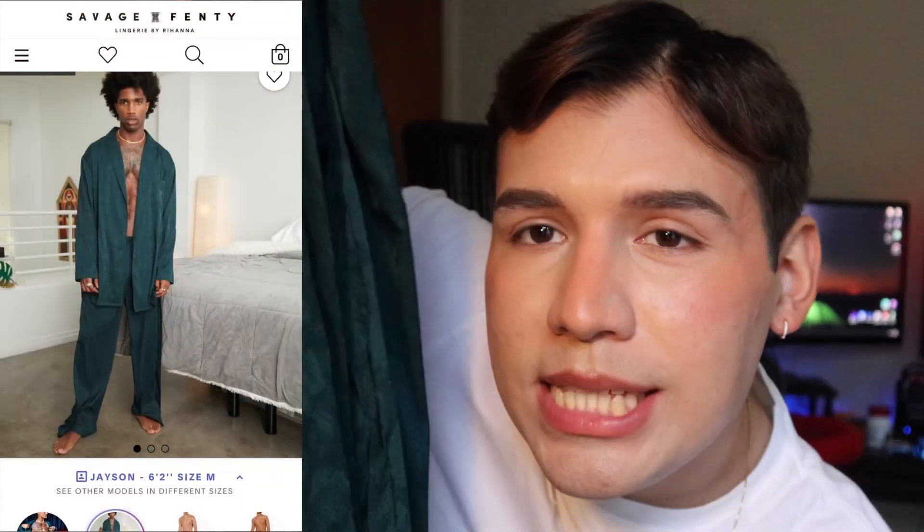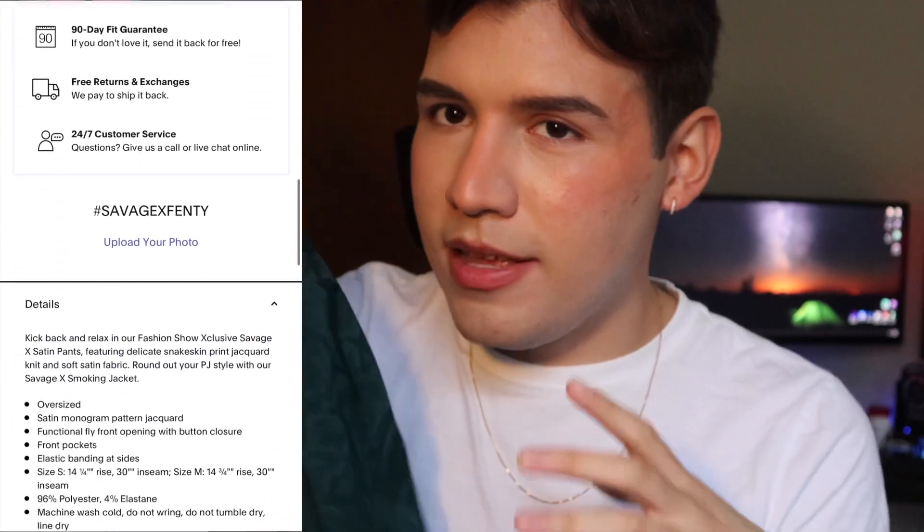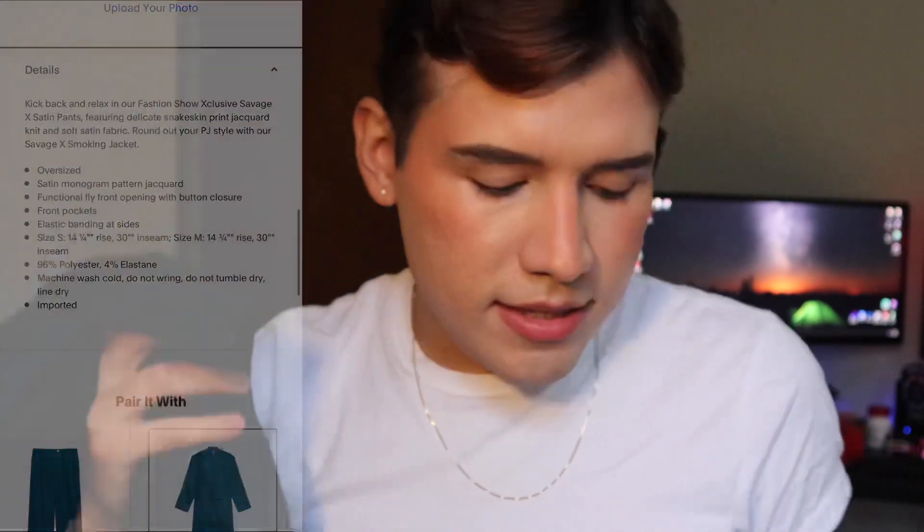The last two products I bought are a matching set — numbers four and five. I got these satin pants in hunter green and the small mid robe in hunter green as well, both a size small. I saw the guys wearing this set in the fashion show and I was like, they look fire, I must buy it. These two products have animal print on them and they stretch perfectly.